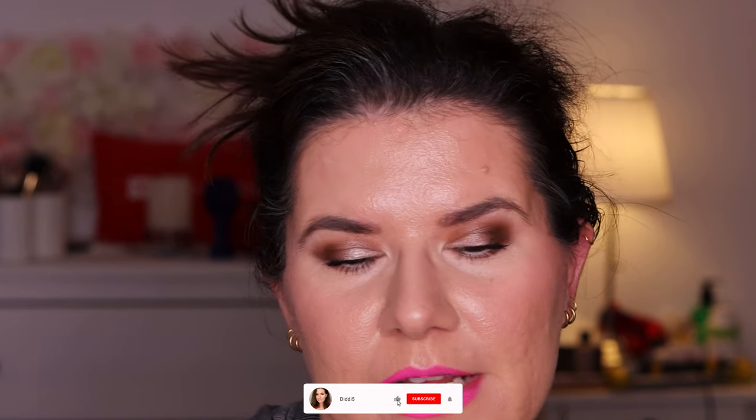The makeup still looks fine, just needs some touch-ups. The Tarte Sculpt Tape contour cream and the Haus Labs foundation were definitely the winners of this video — I love them and will continue using them. Let me know down below if you've tried any of these products. Thanks so much for watching and I hope to see you in my next video. I love you all, bye!